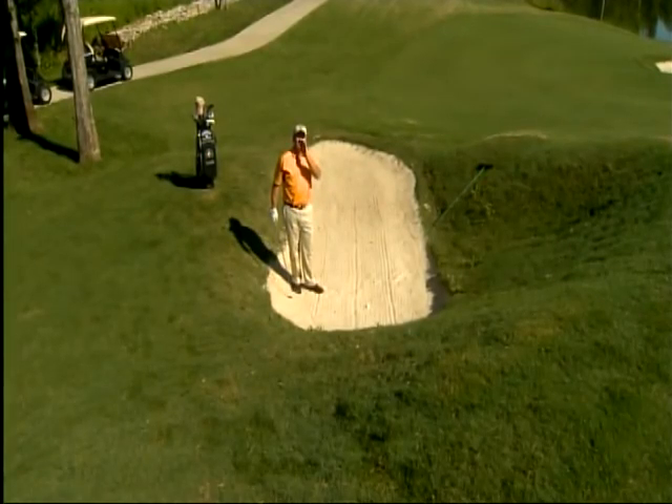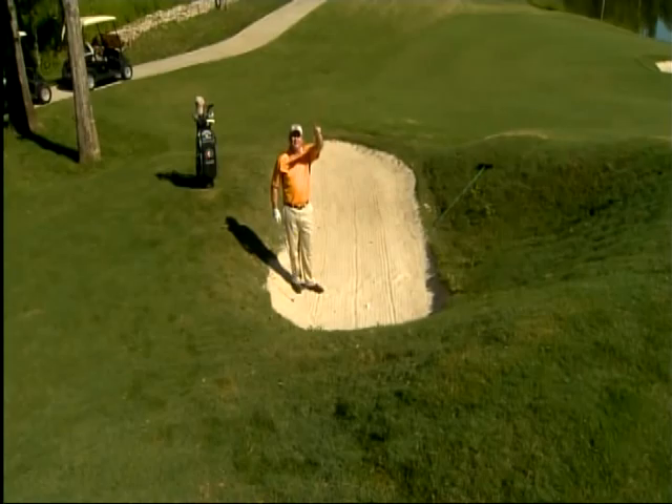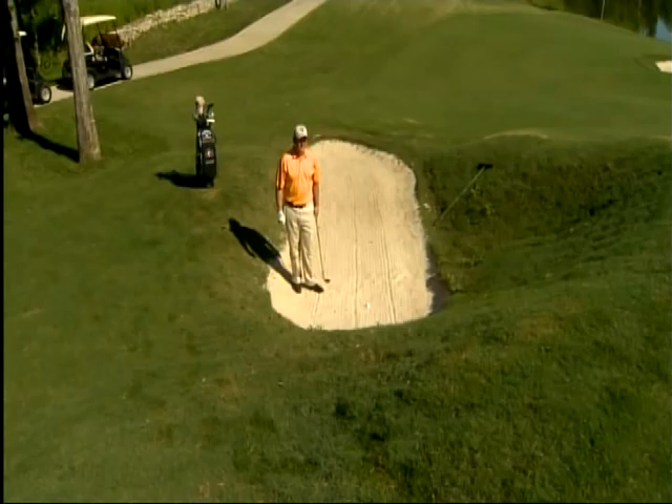If you ever find yourself in a super deep bunker, you kind of feel isolated from the world — I can't see anybody on the green, I'm so far down. But I'm going to show you how you can get out of this mess in one shot.